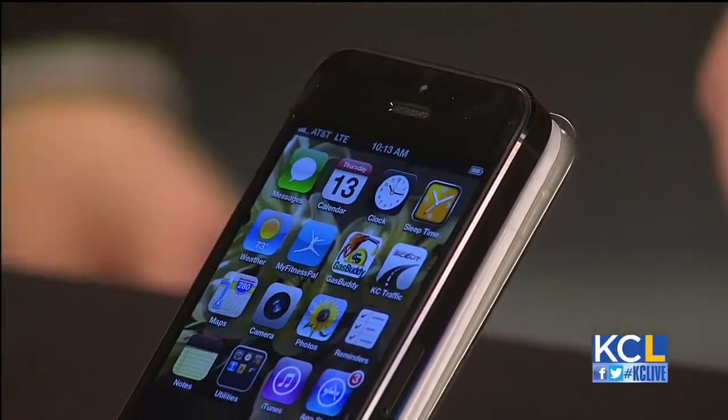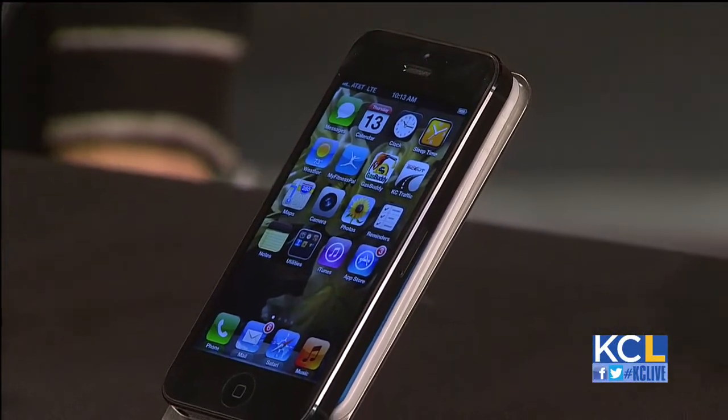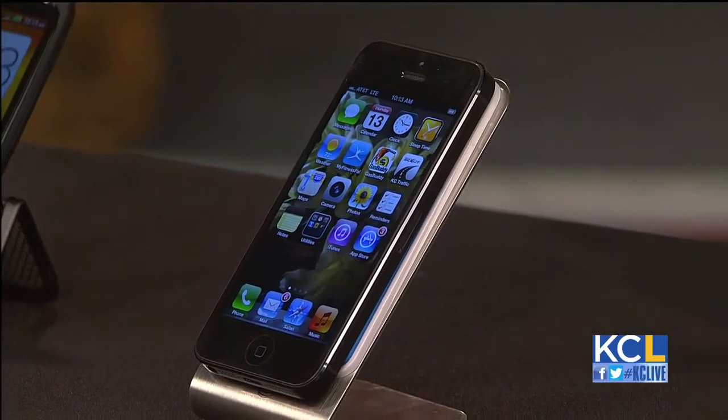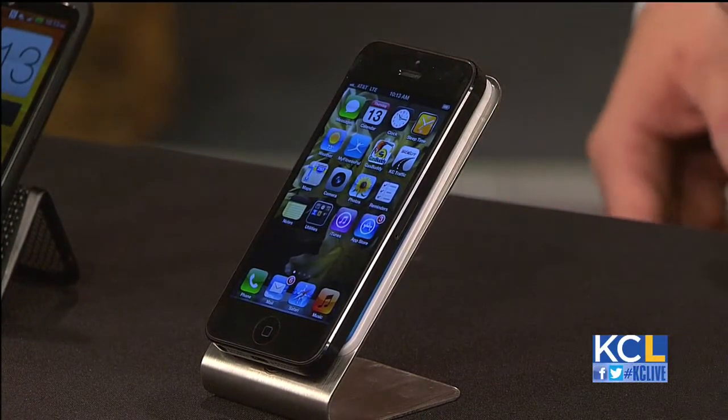And of course we have to talk about the iPhone 5. It's a great device and it's been a real hot seller. What's really cool this holiday season is that the iPhone 5, as well as all these devices, actually work on the AT&T LTE blazing fast network. We've got many of these in our retail stores around the city, and they've just been tremendously hot sellers.